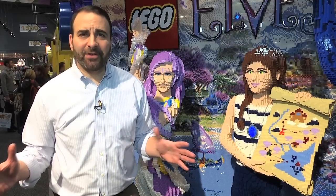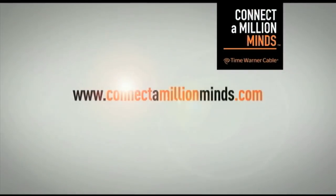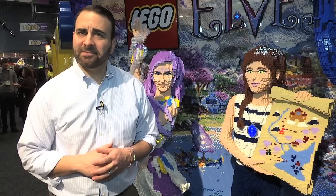That does it for this episode of It Ain't Rocket Science. Remember, to find more hands-on science, technology, engineering, and math opportunities in your neighborhood, head over to www.connectamillionminds.com. And until next time, it's been a blast.